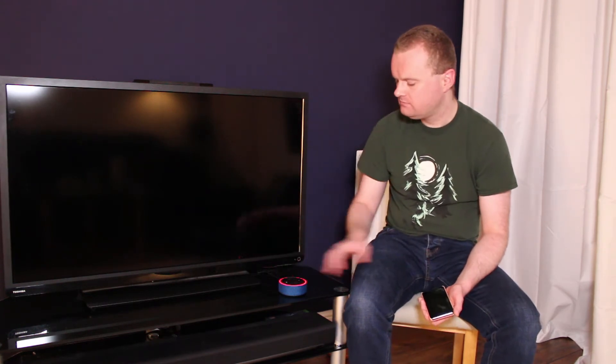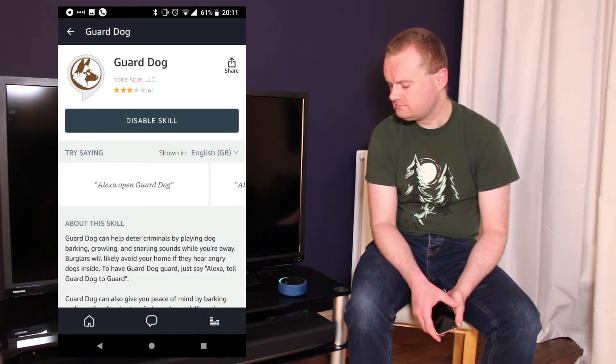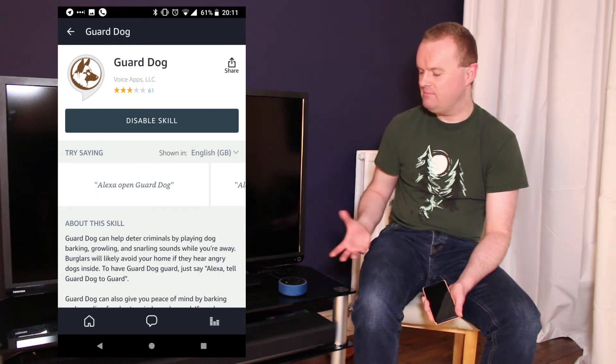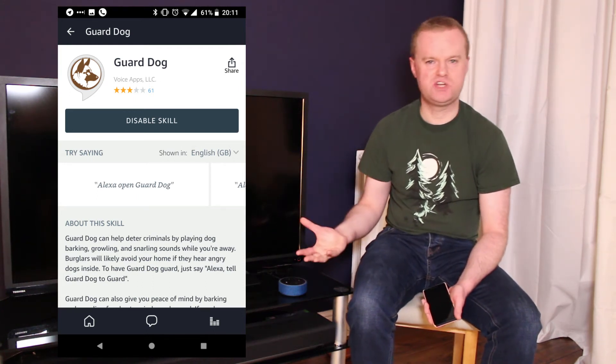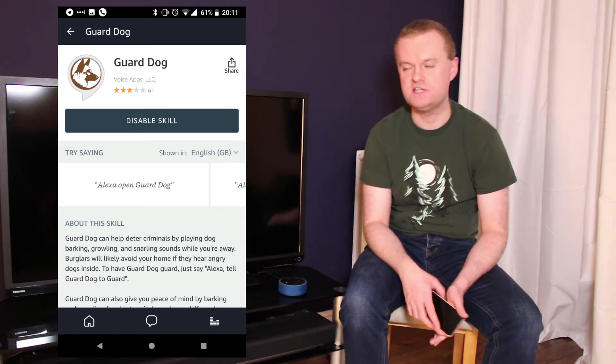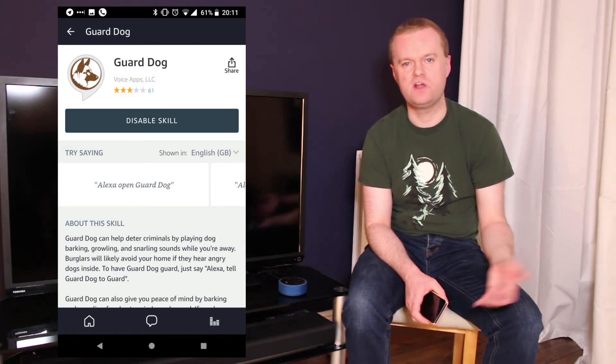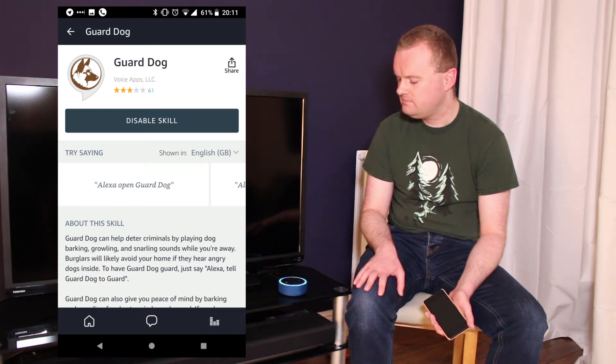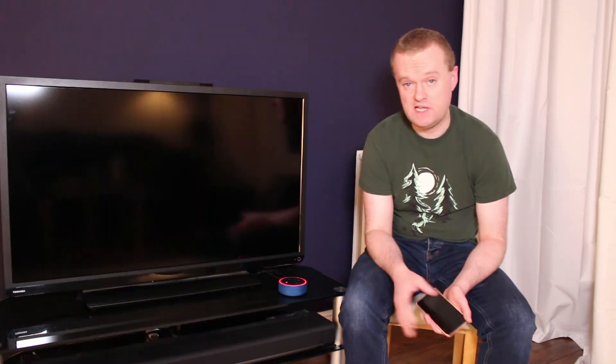Certain skills don't require any setup at all. For example, here's a fun one — 'Alexa, ask guard dog to guard.' The skill plays the sound of dogs barking. The intention is really to make it seem like there's a dog in the house as a kind of security measure — a way of deterring a would-be intruder. 'Alexa, ask guard dog to stop.' With a skill like that, there's no real setup required. You don't need to do any account linking or go through any initial verbal configuration. You just enable the skill and start using it straight away.